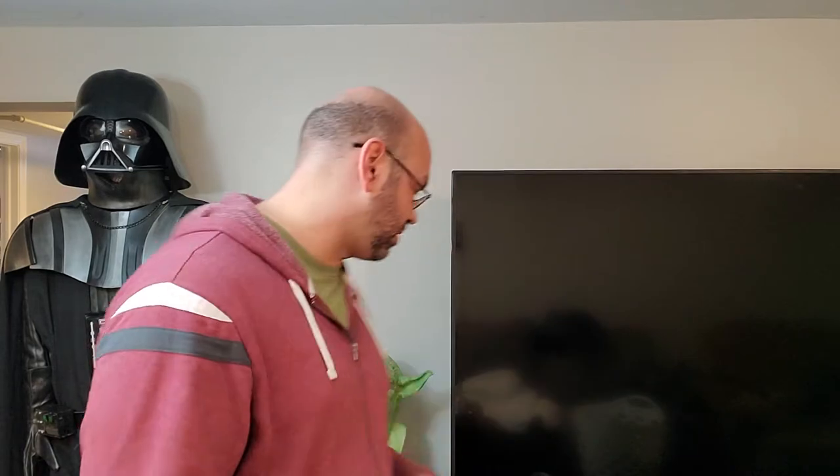Hey everybody, what's going on? Thanks for checking out my YouTube channel. We have something kind of cool today while I'm hanging out here with Vader. What you're actually looking at is the beginnings of setting up my movie room. I have my television here sitting on a cube system, and inside each cube is going some of my Star Wars themed props, many of which you've seen right here on this channel.